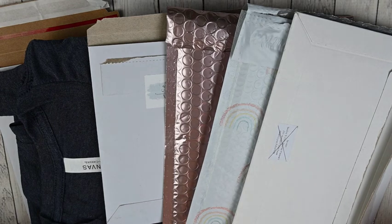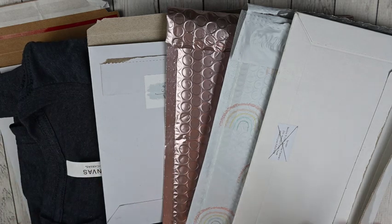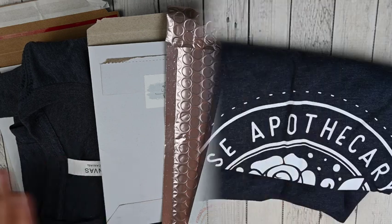Hey guys, this is April at Georgia Mom Plans. I have another planner video for you today, and today is going to be my July haul. I don't have a ton here, but I've got some really pretty stuff, some new-to-me items, a new-to-me shop, and just a lot of pretty things that I'm excited to show you. So let me get this all out of the way and I will go shop by shop.